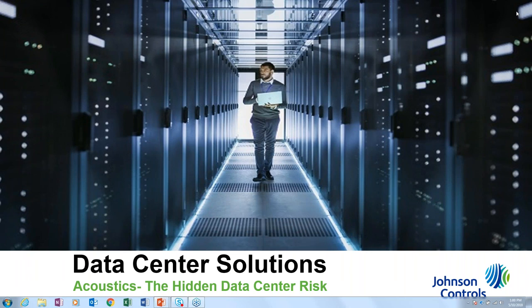Hello everyone, welcome to the data center solutions webinar from Johnson Controls. We're going to start in a couple minutes just to give some additional folks some time to sign on.